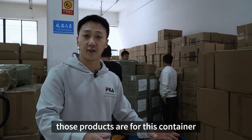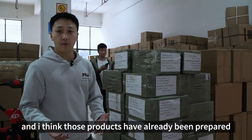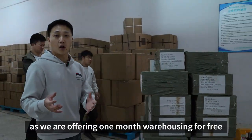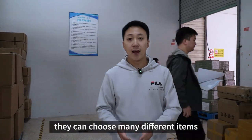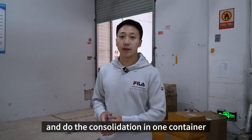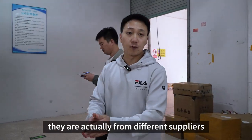Those products are for this container, and I think those products have already been prepared for over one month. As we're offering one month warehousing for free, the customer can choose many different items and do the consolidation in one container. And as you can see, all of those different packages are actually from different suppliers.